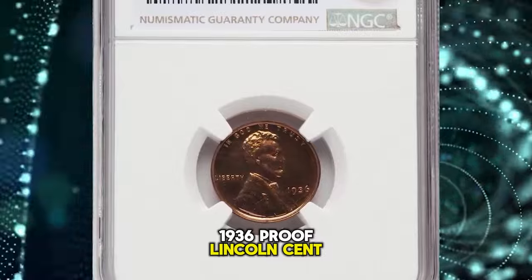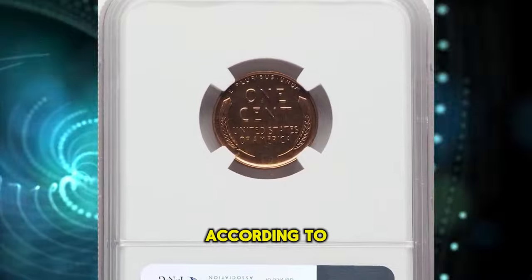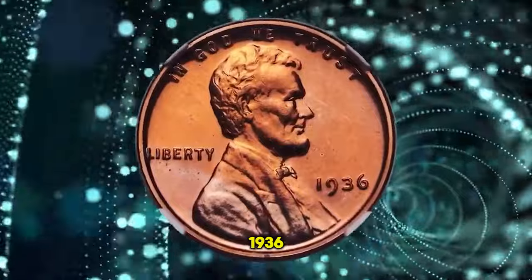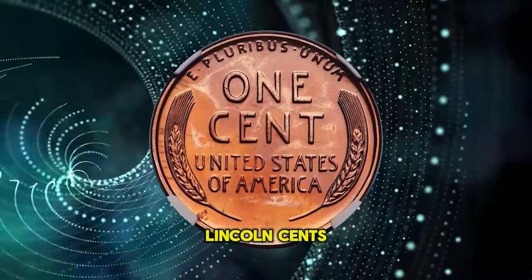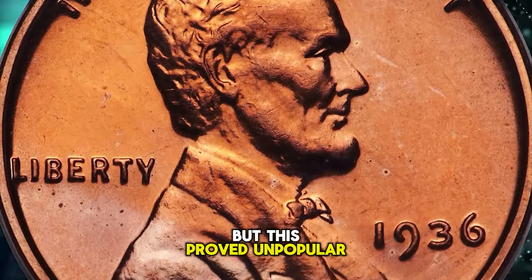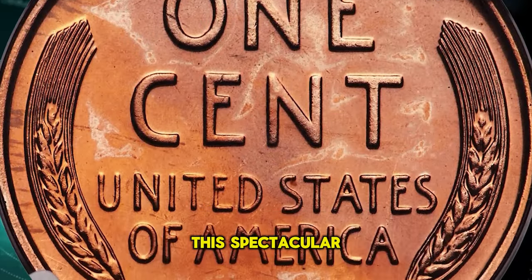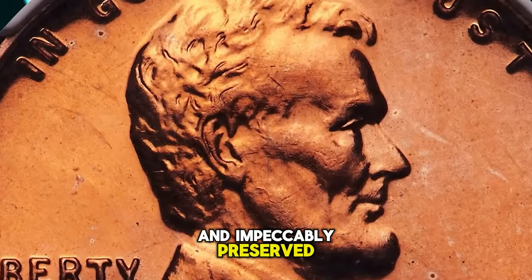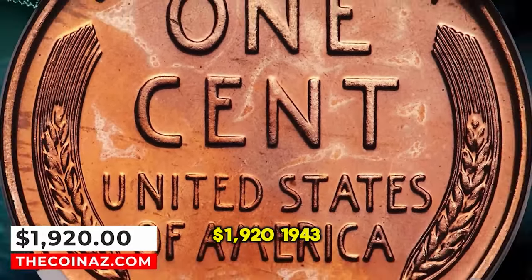1936 Proof Lincoln cent with brilliant finish, graded PR-66 red by NGC. According to Heritage Auctions, the Philadelphia Mint resumed commercial proof set offerings in 1936 and a small production of 5,569 proof Lincoln cents was accomplished. Coins struck early in the year had a satiny finish, but this proved unpopular with collectors, so the mint soon switched to the type 2 brilliant finish for proofs. This spectacular premium gem exhibits sharply detailed design elements and impeccably preserved original red surfaces with deeply reflective fields. It was sold for $1,920.